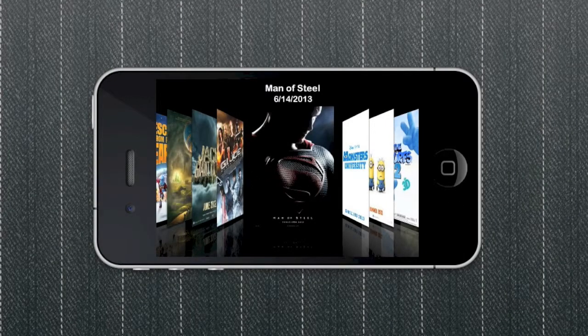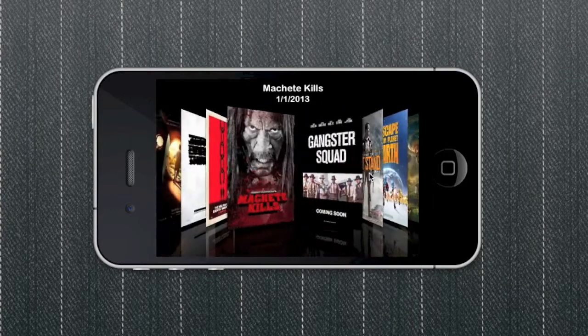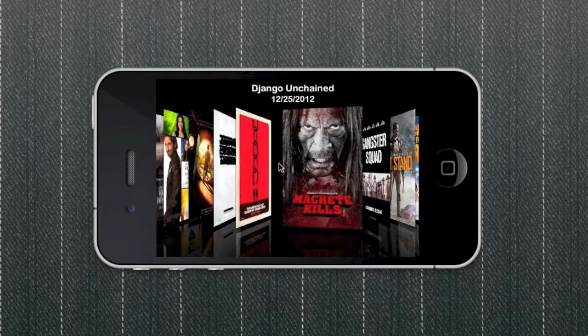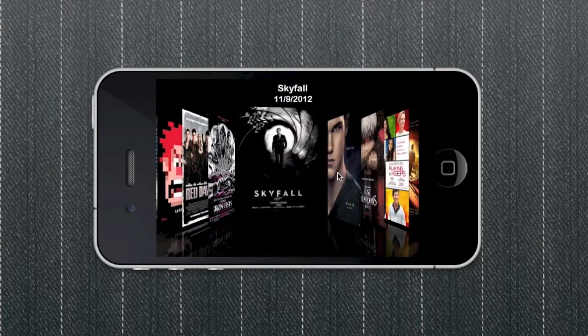Introducing the new Movie Clock for iPhone, available free on the Apple iTunes App Store. Are you looking forward to an upcoming movie? Movie Clock makes it fun and easy for you to count down to movies with friends on your iPhone.